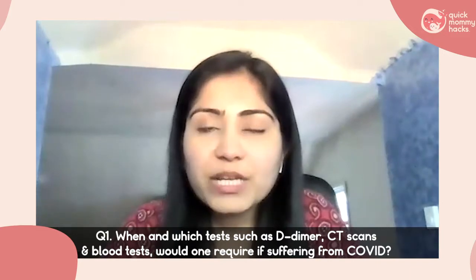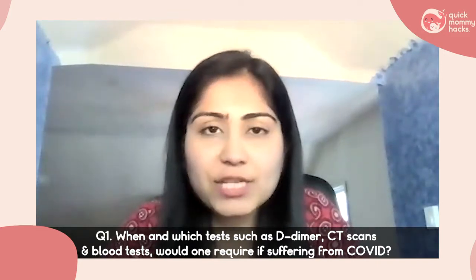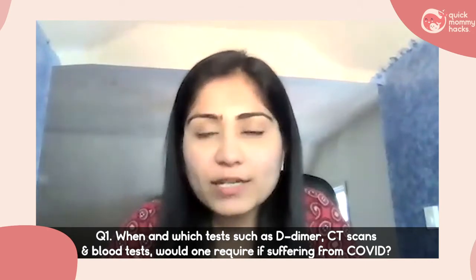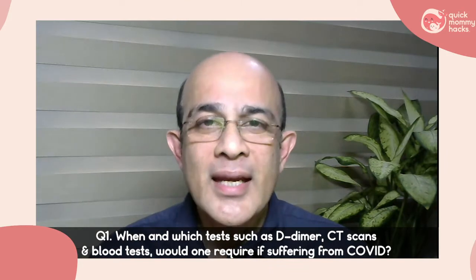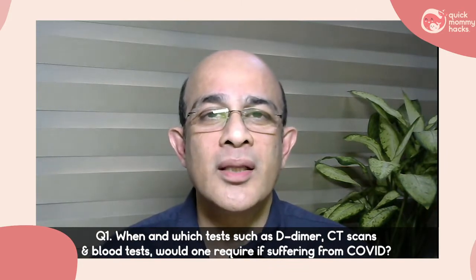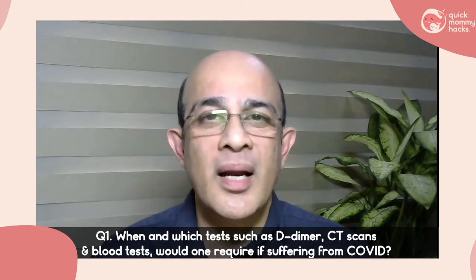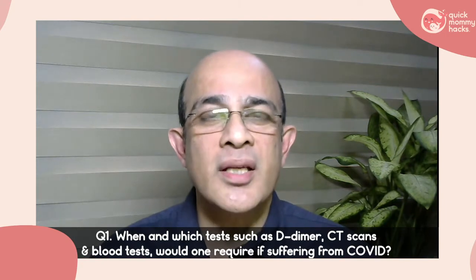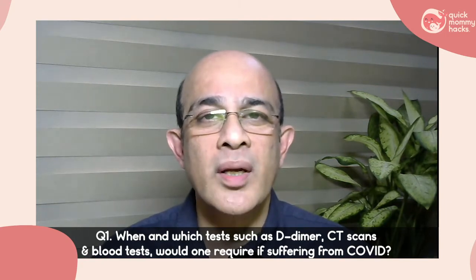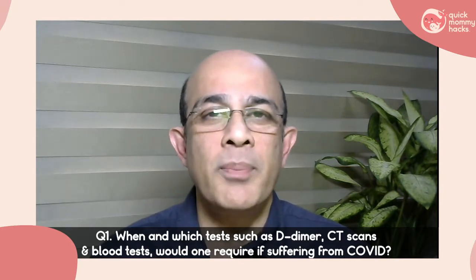According to you, if somebody is suffering from COVID, when and which tests such as D-dimer, CT scan, or blood tests would one require? I find that anybody who's diagnosed to have COVID immediately rushes to get a CT scan and a host of blood tests. Most of this is not necessary — a CT scan is not necessary, neither are blood tests routinely indicated for all patients.